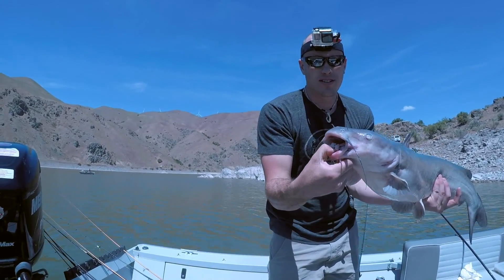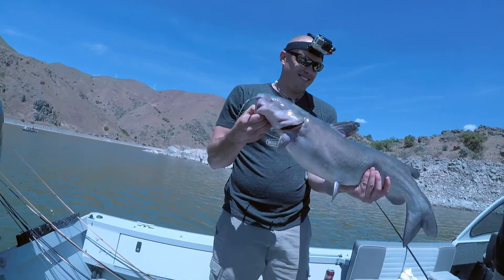Channel cats have smaller mouths. Guys, fantastic, bro. Nicely done.